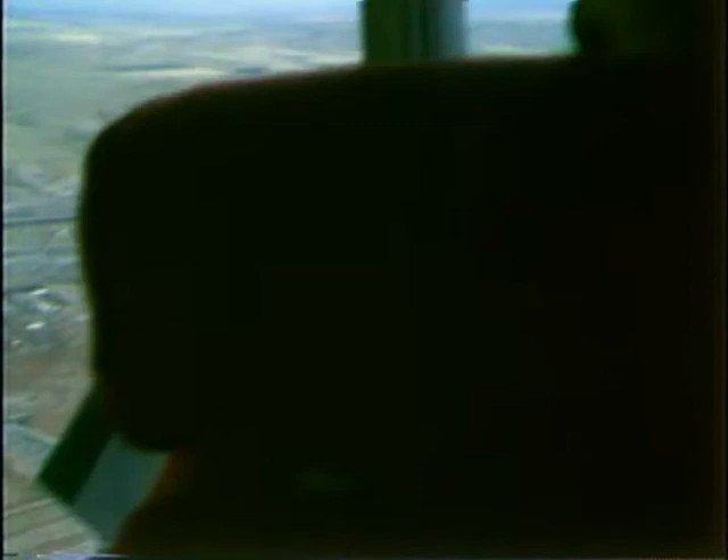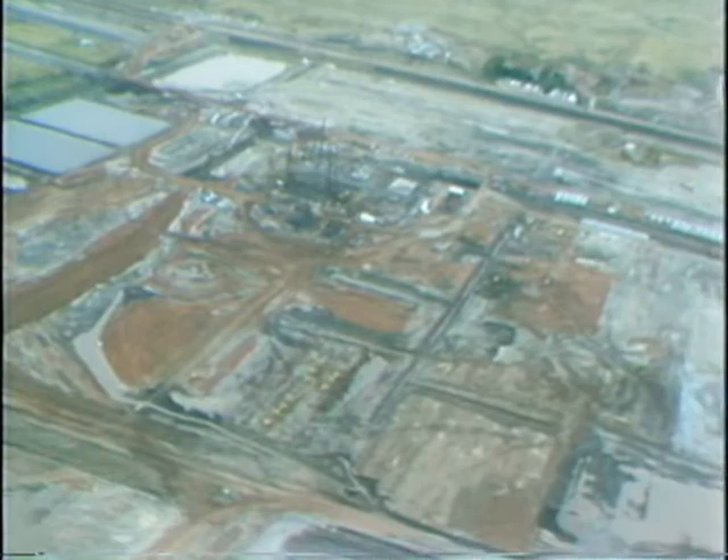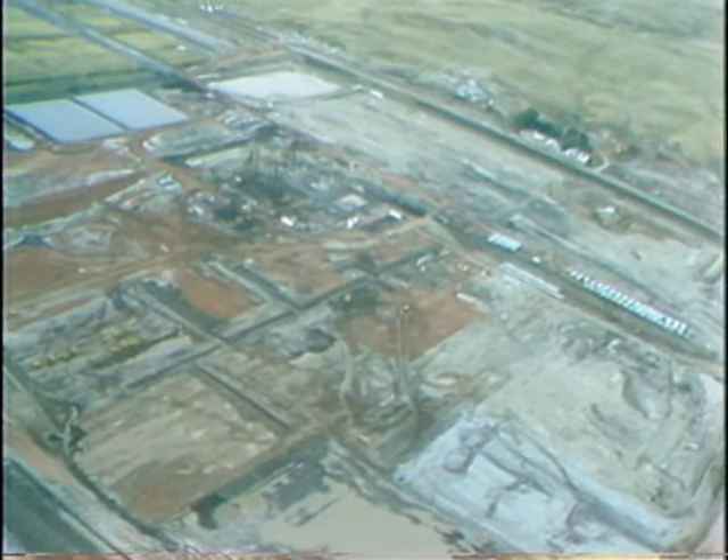At one time there was a wetland marsh that ran through the center of the area here. We received a permit from the Army Corps of Engineers to fill that area, and as you can see, it's pretty much all disappeared now.